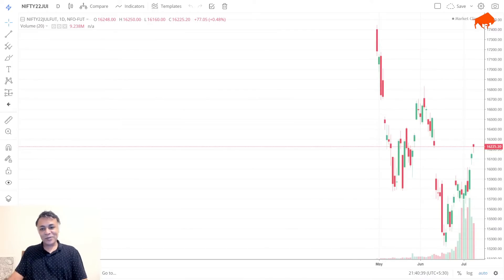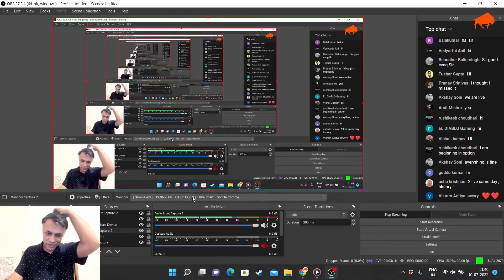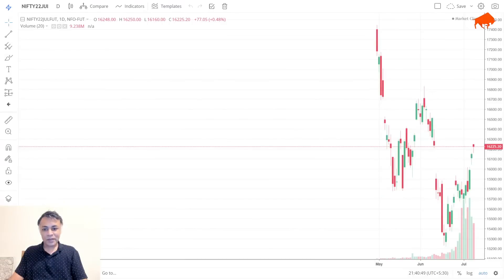On the futures chart, there is a gap fill at around 16,200 levels and there is a hanging man formed. The hanging man is usually a pause or a reversal signal, and you have to be very careful about the gap fill at this point. I'm not saying this will be a reversal — it can be a small dip or a pause — but you have to exercise caution if you are on the long side, because a hanging man is usually considered a reversal pattern or a dip-forming pattern.